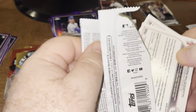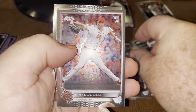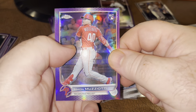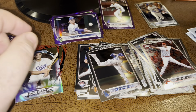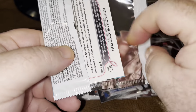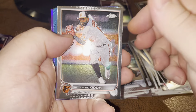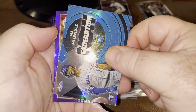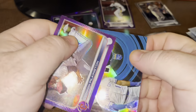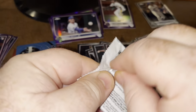You would think four cards would be easy to get out of a pack. Torino. Donson. Stallings. Another Odor. MJ Melendez - that's a good one. Generation Now. And Pilkington. More packs in this box.